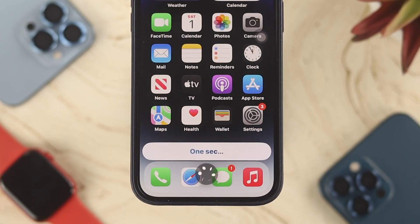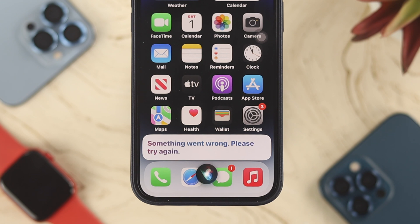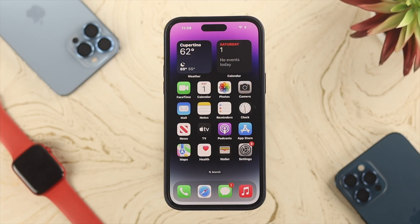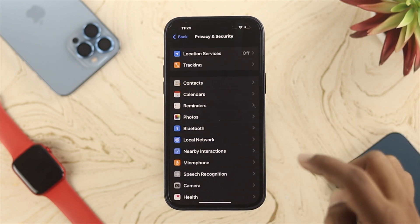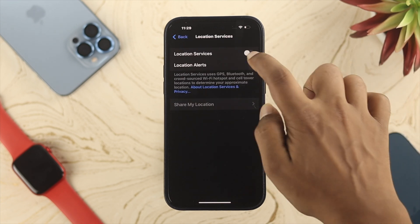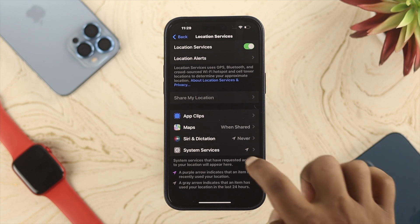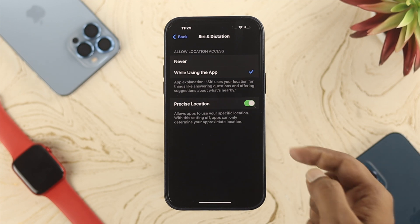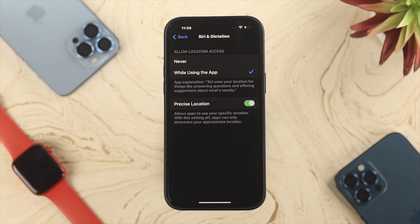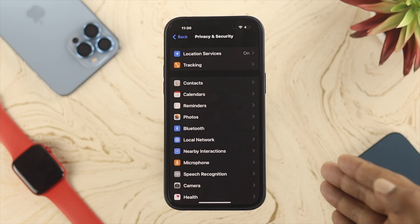Once you've set up Siri again, ask it a question and see if it works. If Siri is still not working, check your Location Services. Go to Settings, scroll down and tap Privacy & Security, then tap Location Services and make sure it's toggled on. Scroll down and find 'Siri & Dictation,' tap on it, and choose 'While Using the App.' Also make sure Precise Location is enabled.